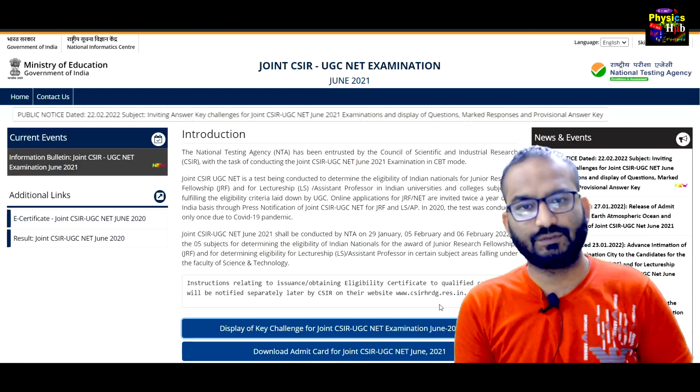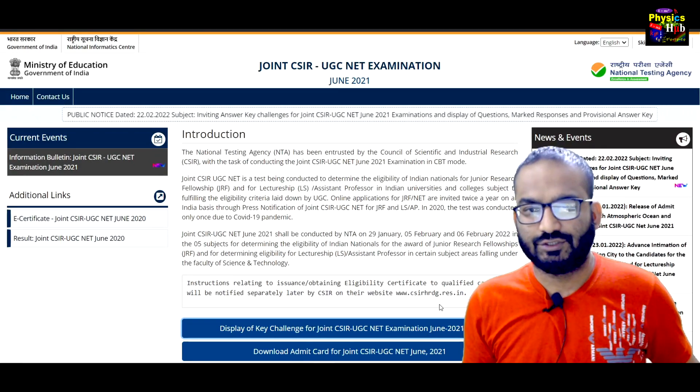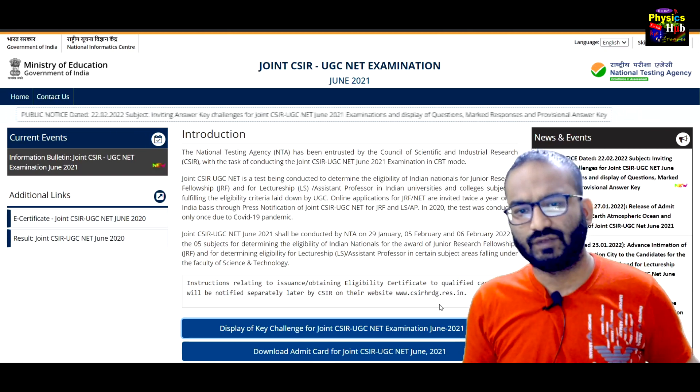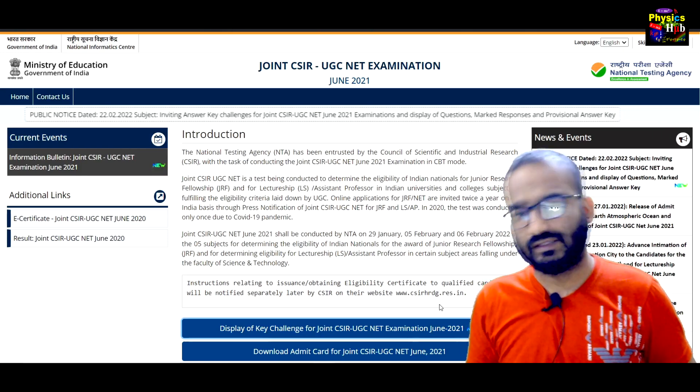Hello guys, today in this video I'm going to give you a quick update regarding the CSIR NET examination. The CSIR NET examination was conducted a few days back and today NTA has released the answer key as well.